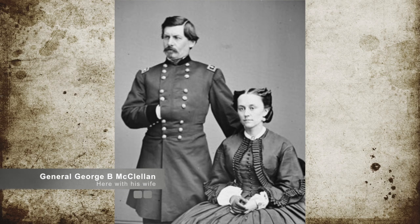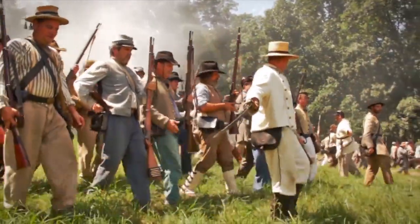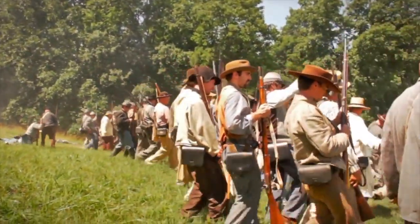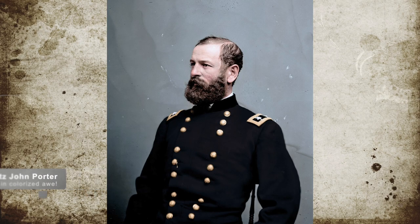Union General George B. McClellan was alerted to a Confederate army consisting of anywhere between 6,000 and 17,000 men heading for Hanover Courthouse, north of Mechanicsville. This threatened McClellan's right flank, and in turn, McClellan ordered Major General Fitz John Porter and his 5th Corps comprising of 4,000 men to deal with the Confederate interlopers.